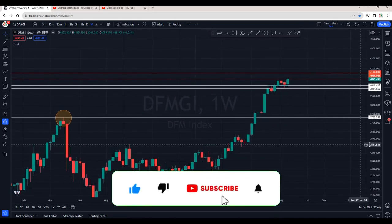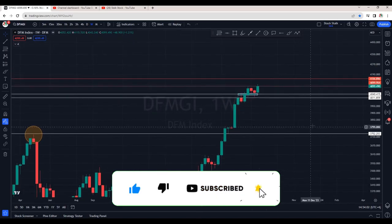In today's video, let's discuss some stocks that are looking positive. But first, as usual, let's analyze the market index.